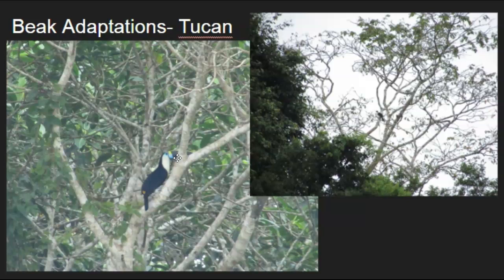Unfortunately, sometimes adaptations that make a bird look pretty and beautiful can have negative side effects. For the toucan, the beak is so heavy that it sometimes makes it hard to fly. You can actually tell when a toucan is flying because its beak and head are pointed a little bit more downward due to the weight of the beak.